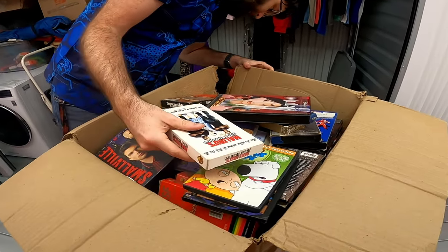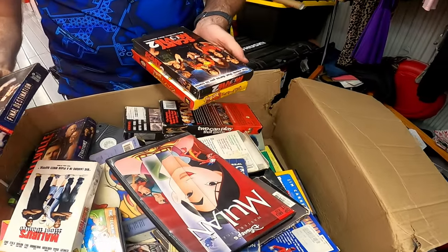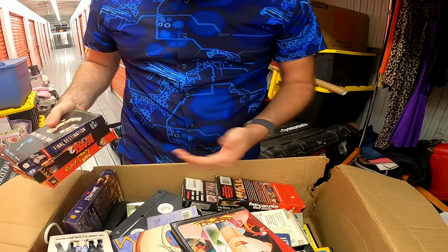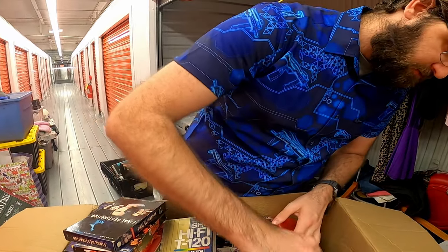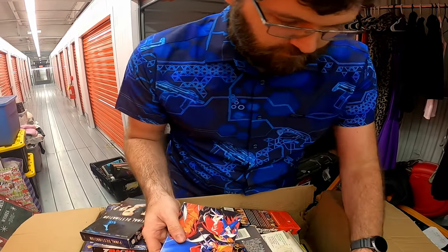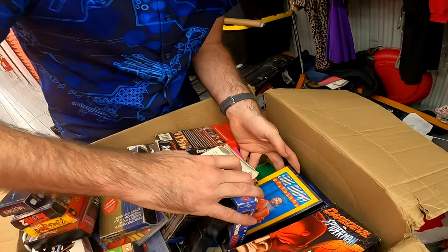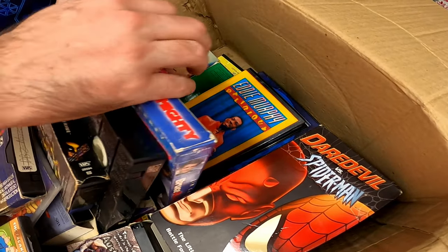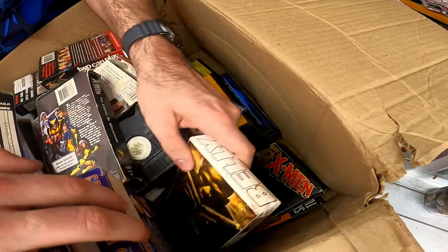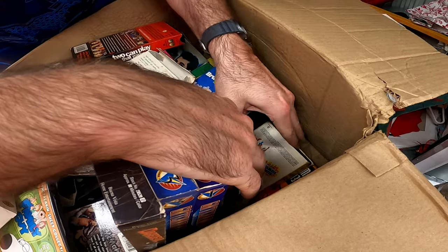Looking for anything good — oh, actually these are great! Final Destination, Scary Movie 2. Any of the horror movies sell really well on VHS. Galactaman — never heard of it. Daredevil, Spider-Man, Justice League, Eddie Murphy. Here's another X-Men VHS. Superman. As far as VHS's go, that's not bad.